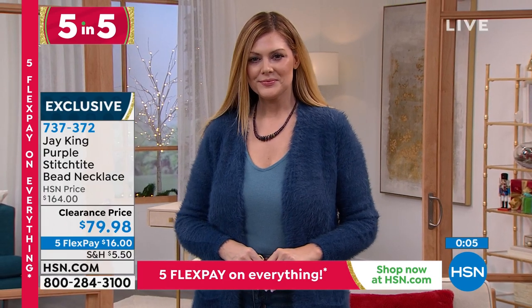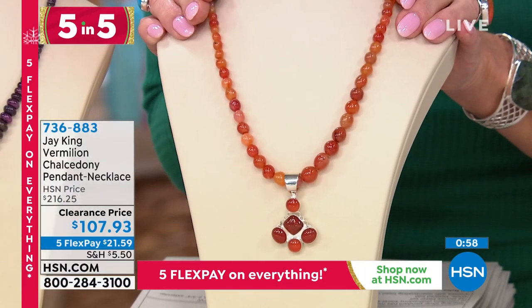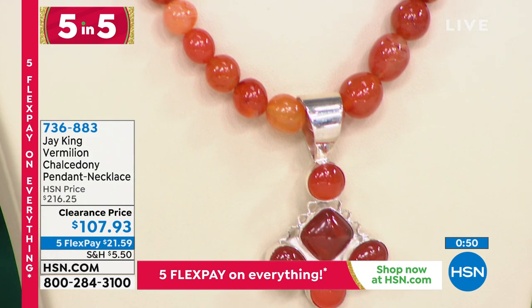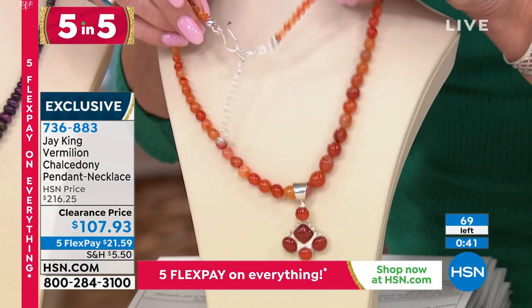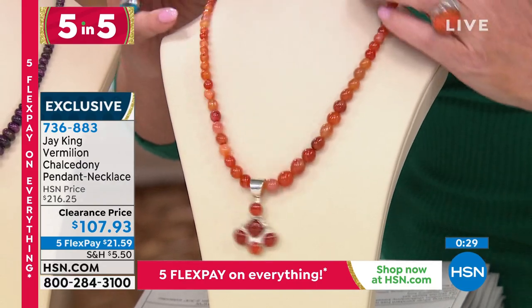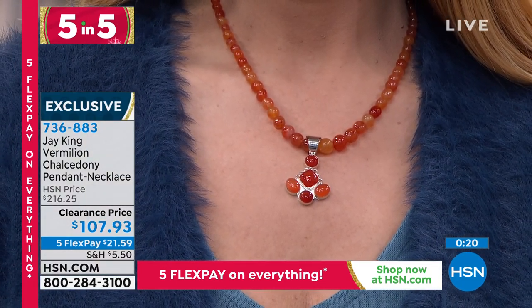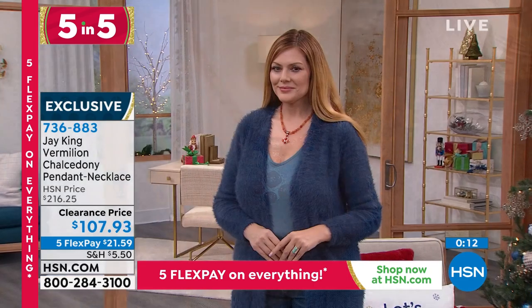Next we have vermilion chalcedony — a rarity in the world of chalcedony to find this color. Over a hundred dollar savings, and these are specialty pieces down to the very last of the quantity. You're receiving the beautiful pendant plus the entire chalcedony tennis necklace. Fewer than 70 remain. It includes the two-and-three-quarter inch extender, all in sterling silver, with the Jay King signature and puffed heart authentication. These are one-of-a-kind designs — true treasures of art. Item number 736-883.